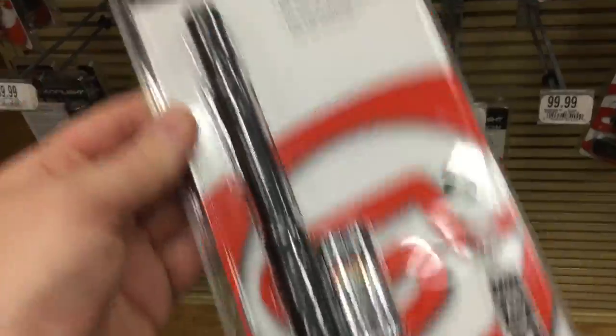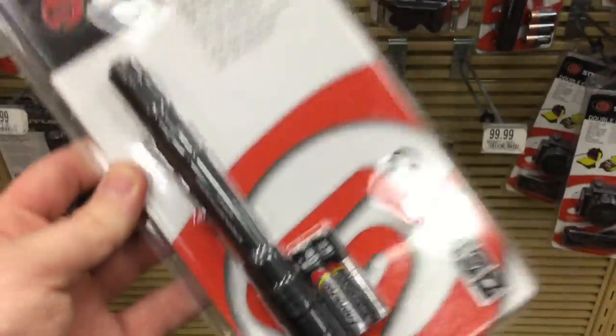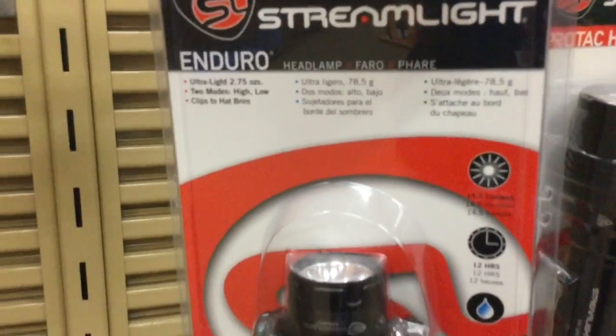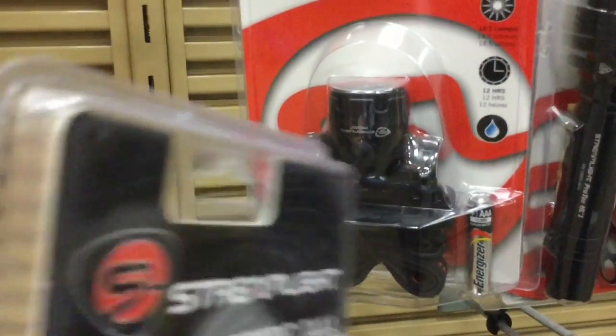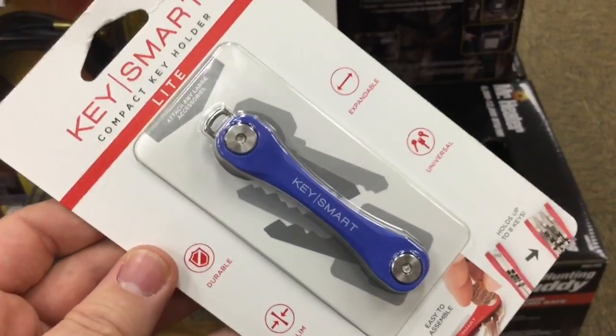For anybody who's a fan of Streamlight, they've got the ProTac Triple-A — they've got the whole Streamlight line. That's one of my favorites. But check this out: for 20 bucks they've got the Enduro headlamp — a really good hands-free way to give yourself illumination while camping.